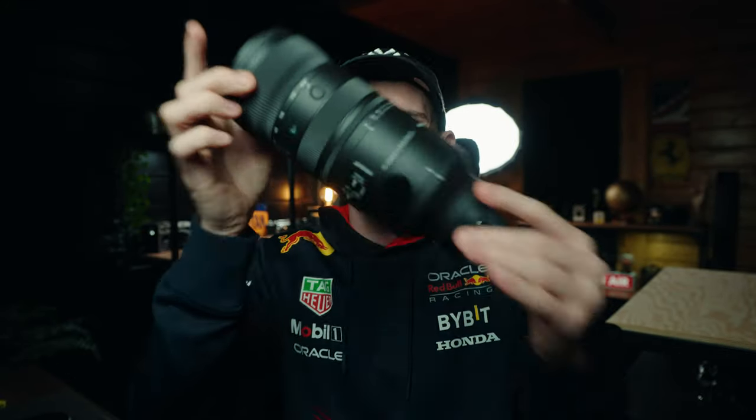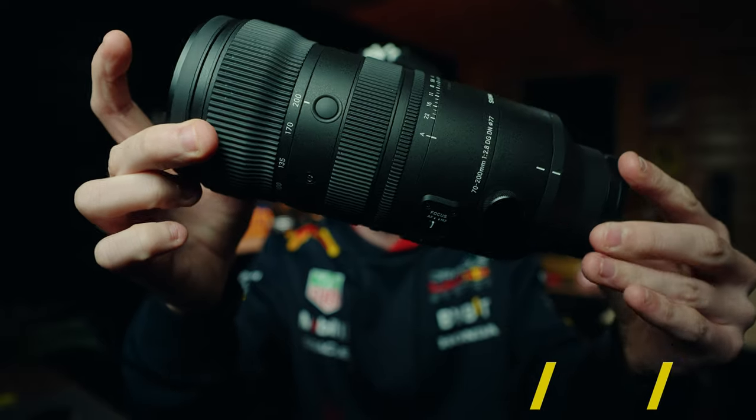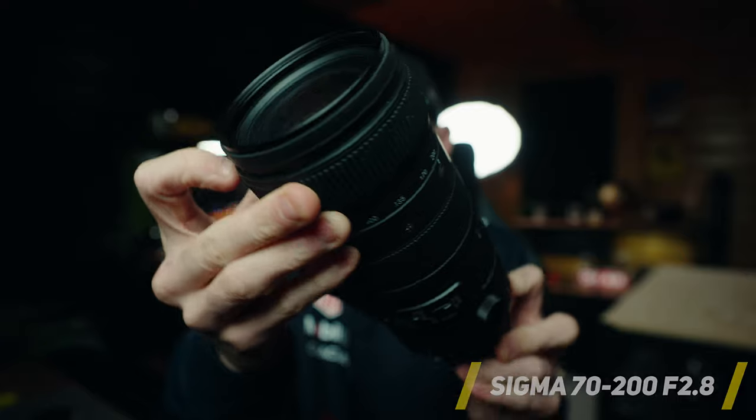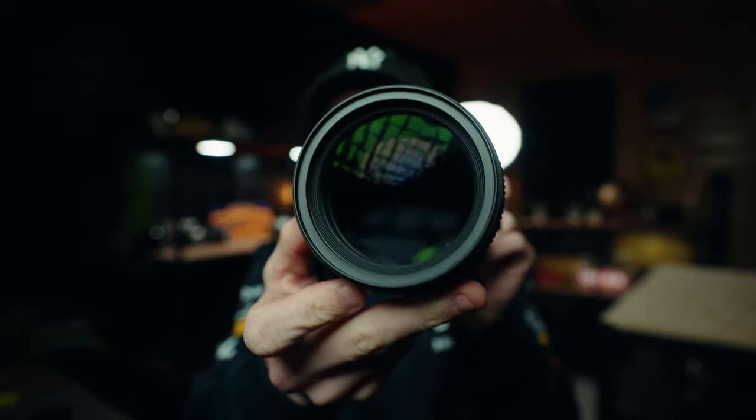What we've got in the studio today is the long-awaited, highly anticipated Sigma 70-200 f/2.8. Look at this lens — this thing means business. This lens has definitely been well overdue for Sony users, but we finally have it. A massive thanks to Sigma UK for loaning me this lens so I can make some content and share my thoughts on it.